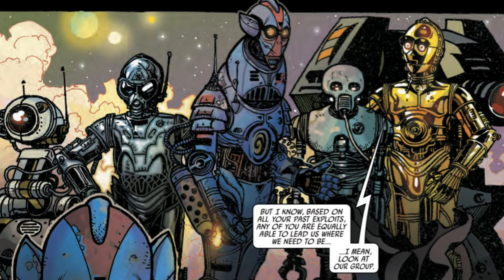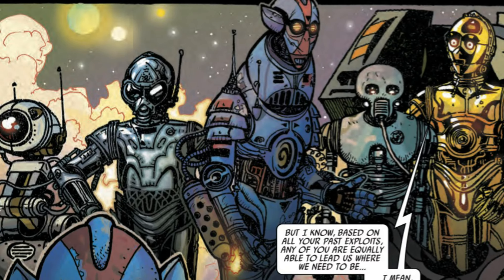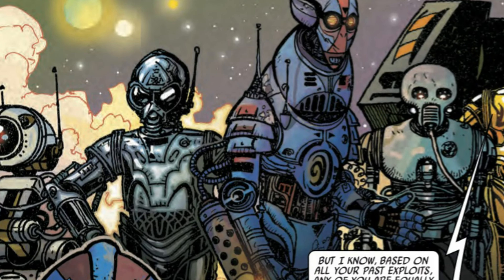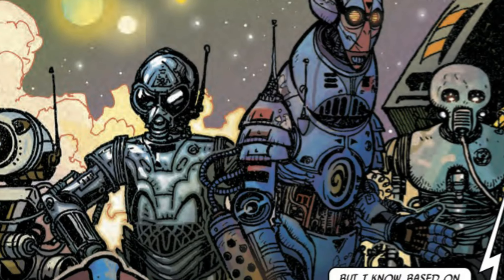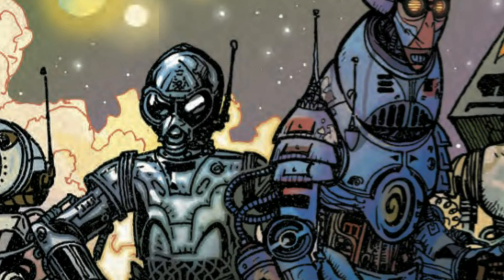We are introduced to the six surviving droids. Five of them are Resistance droids, and one of them is a First Order RA-7 protocol droid. This RA-7 protocol droid, named Omri, supposedly has information on General Ackbar's location.